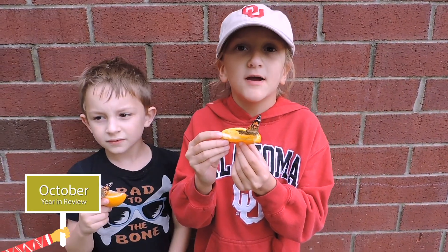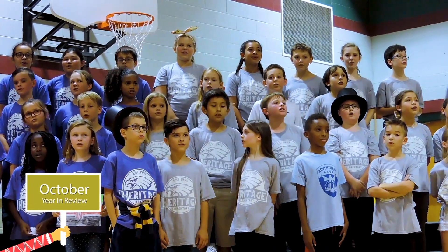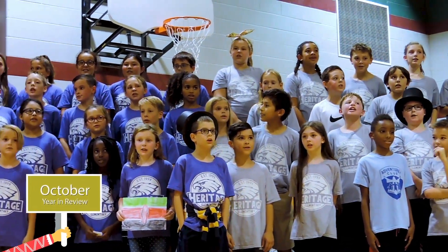Today is butterfly releasing day in second grade. Today is my fourth grade program. It is called I Had a Dream. I had a dream!